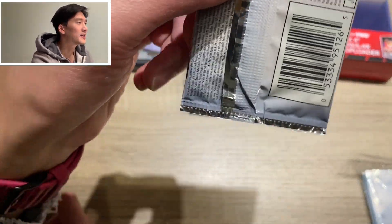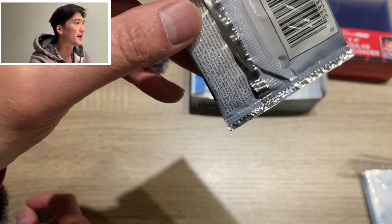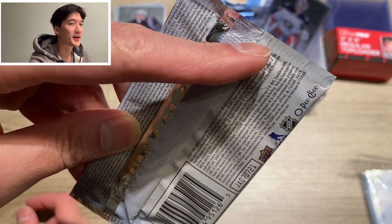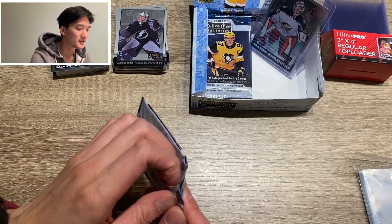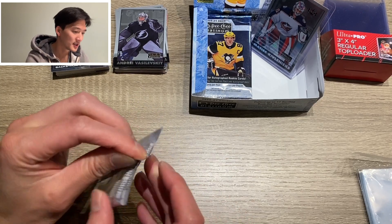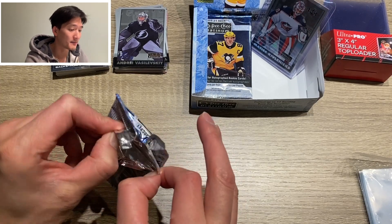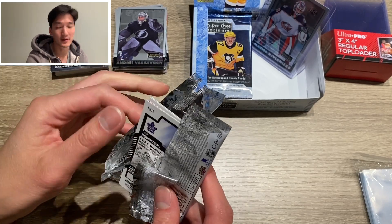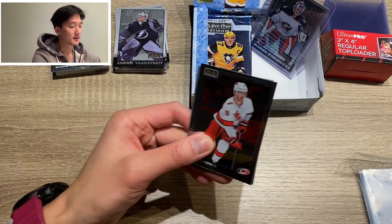Upper Deck has always had some quality control issues. You can see this pack is not sealed very well — there's folding on the top there. Hopefully there's nothing wrong with the cards themselves, but only one way to find out. Pack number one. Come on OPG Platinum — this is the first time I've ever bought OPG Platinum. I did it on a whim, so hopefully it was worth the trouble.